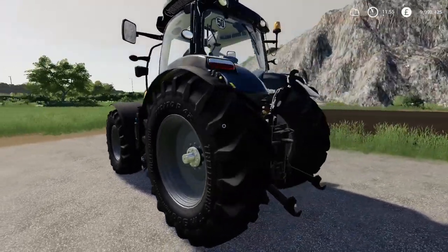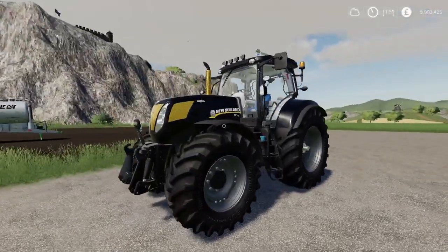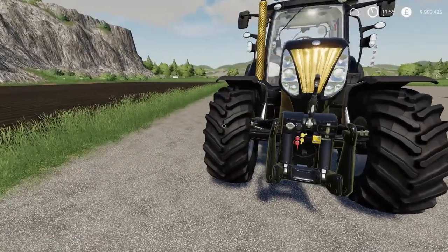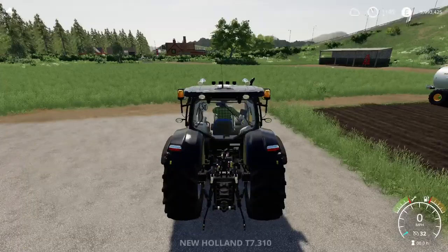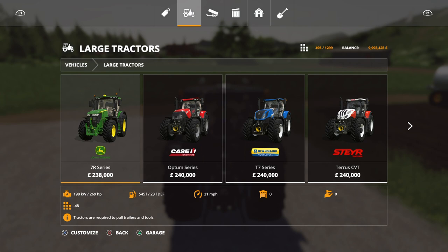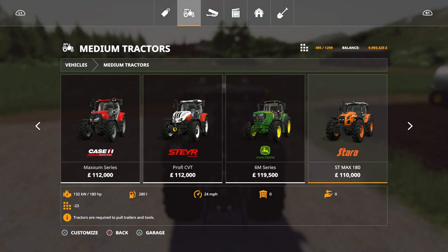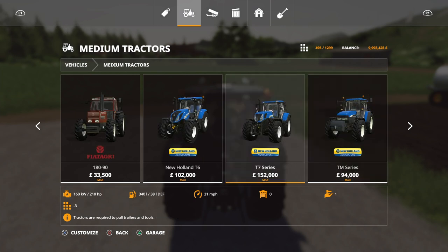We've got a couple of T7 mods around at the moment. STV Modding has put out quite a few different tractor mods recently, all very nicely detailed with lots of good gear. You'll find this under medium tractors — the other T7 models are under large tractors, so if you've installed it and can't find it, that could be why. This will set you back 50 slots, which is fairly high on console.